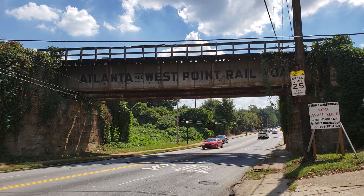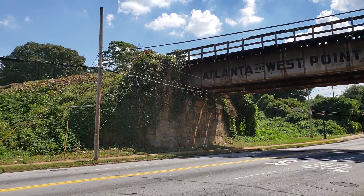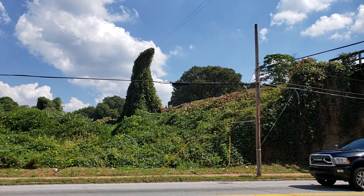And this transit stop — there's a proposed transit stop right here — is going to serve the villages of Carver, which is just east of here.